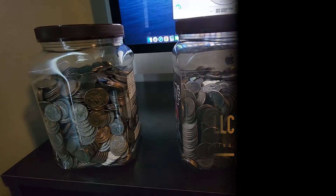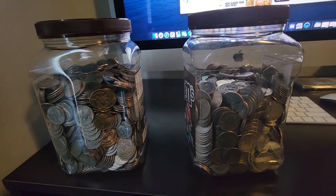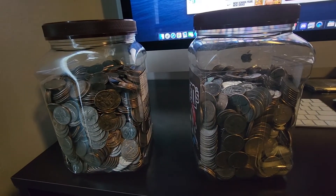What's up vendors, Cosmic Vending back with another video and today I wanted to ask you guys a question — how many of you guys go through your quarters from your vending business?